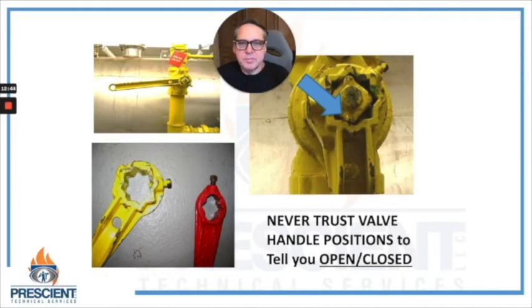A word of caution about plug valves and any valves where the handles can be removed: quite often they can be replaced in any position. So don't ever trust valve handle position as an indication of whether the valve is open or closed. On this plug valve style — a feature provided on many valve styles — there are two raised bumps on the four corners of the square fitting on top of the valve, and those two bumps are in alignment with the hole in the plug. You can trust that, but you can't trust the handle position.